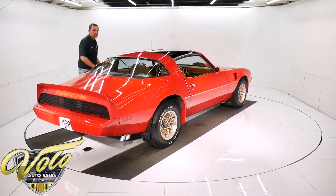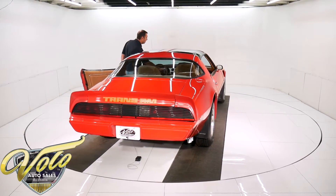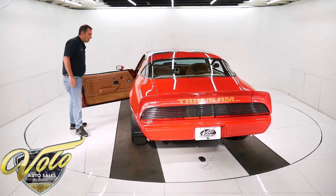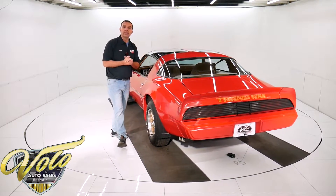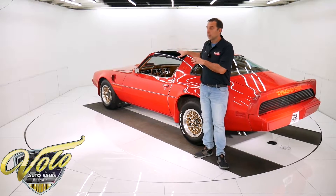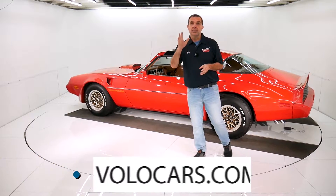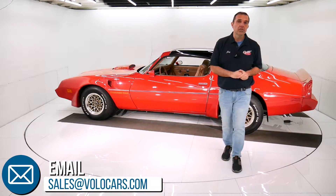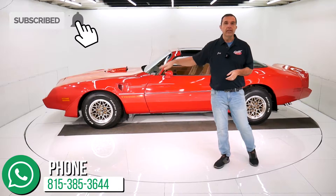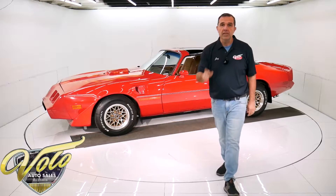We've got a fully loaded red T-top car, one owner, completely serviced and ready to go — a very desirable car. They're only original once. You can restore as many of these as you want, but you can't find them original like this with this much going for it in this good a condition. So go to volocars.com. We have a staff of people that can help you with any questions or concerns. We have shipping and financing. Subscribe to our YouTube channel — it's the best way to see these videos as we put them out. Thanks for watching and we've got a lot more coming.